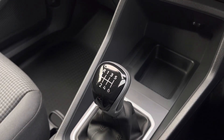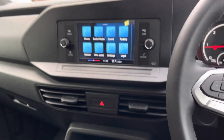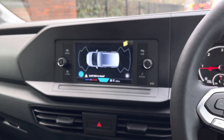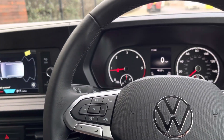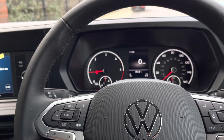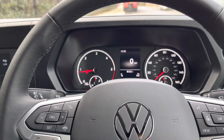Down below is a shiny new gear selector as well as a tray and two drinks holders. The touchscreen also houses a few controls such as the parking distance control, and the driver is presented with a three-spoke multifunction leather-finished steering wheel.